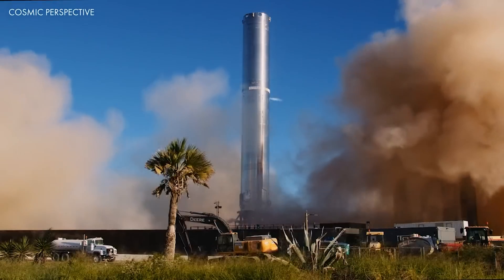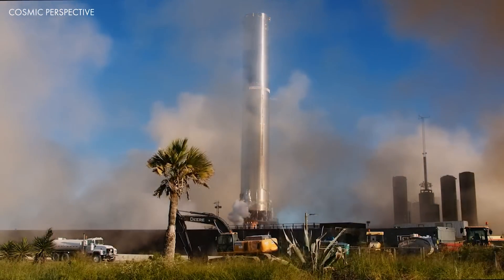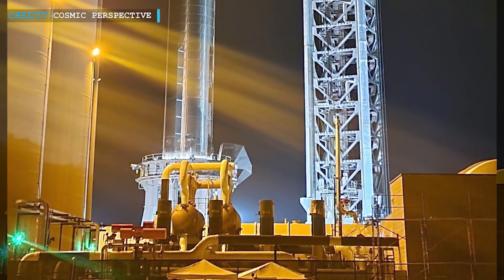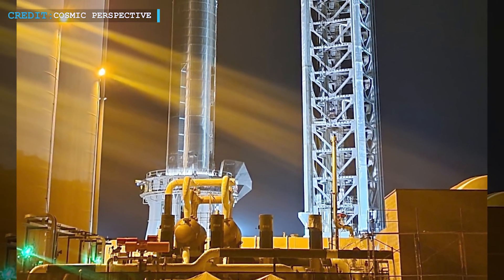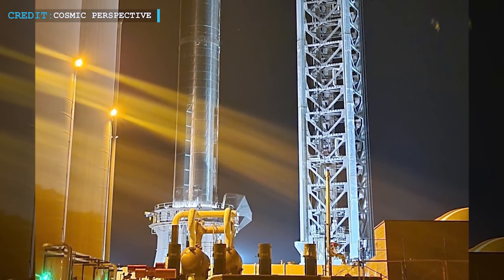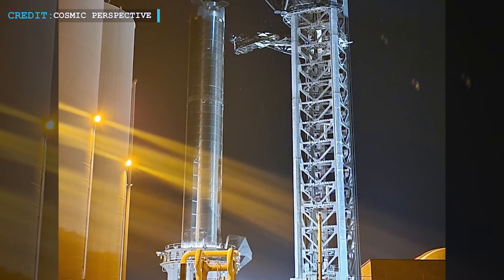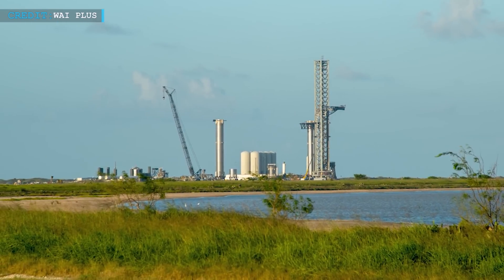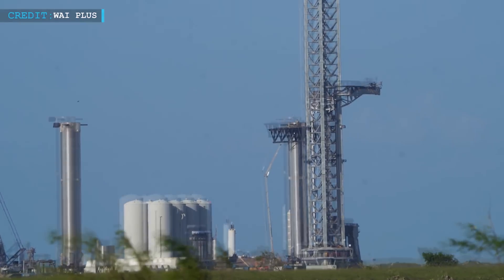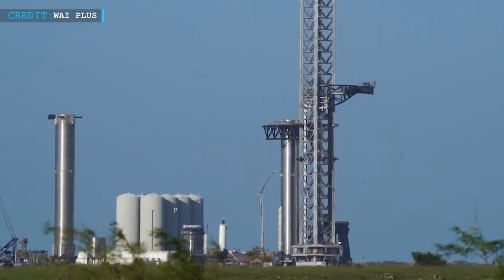So if B7 heads for a static fire of a greater number of engines, it would be a new achievement for SpaceX. Prior to actual static fire tests, they will need to carry out a wet dress rehearsal of Booster 7, filling the booster with almost 3,000 tons of liquid oxygen and liquid methane. The B7 wet dress rehearsal and static fire test will be a first for Super Heavy and just as big of a test for the orbital launch site.